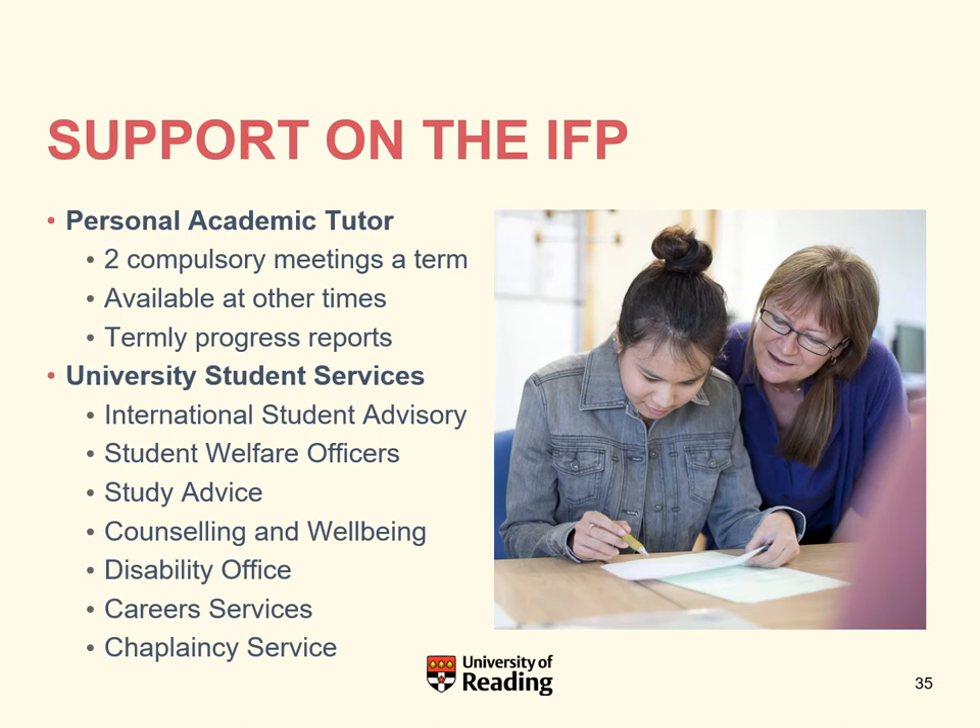I want to mention the support available on the IFP. You will get an academic tutor who will be there for you throughout the year, monitoring your progress and checking that you're on course to be successful. You'll have two meetings with them a term and they're also available at other times. Because you are a full member of the university when on the IFP, you also have access to the international student advisory team, student welfare, study advice, counselling and wellbeing, the disability office, career services, and chaplaincy services.